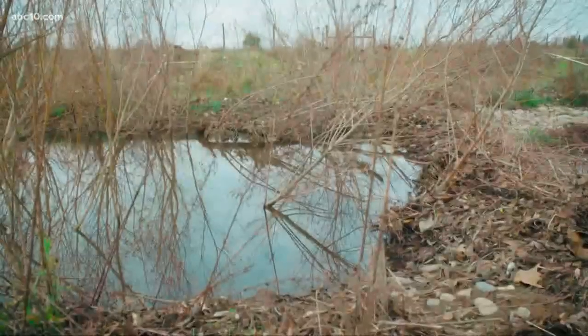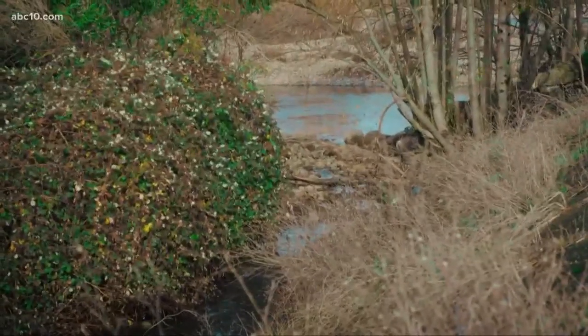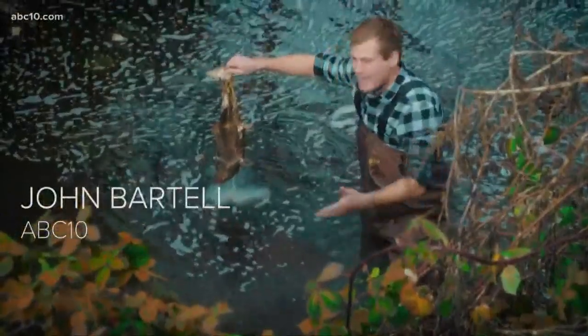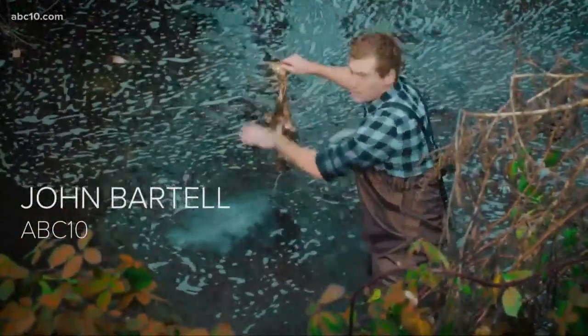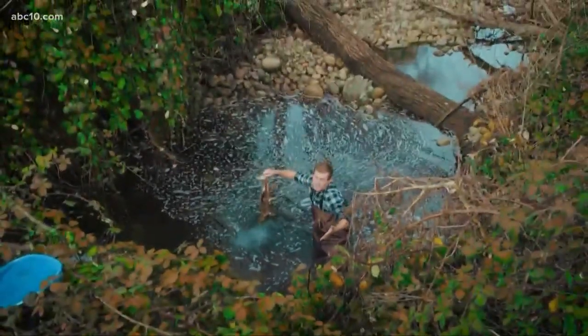You don't have to be a biologist to know that salmon need a constant flow of water. And the salmon that made the mistake of swimming up Cordova Creek are finding that out the hard way. After storm events, the volume of water greatly decreases, the water drops, creating barriers — and this is where the salmon pretty much die.